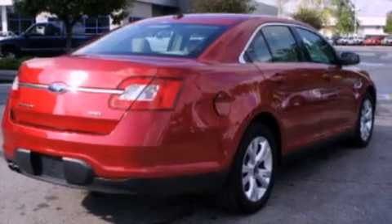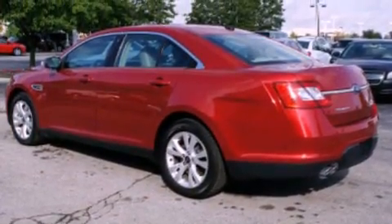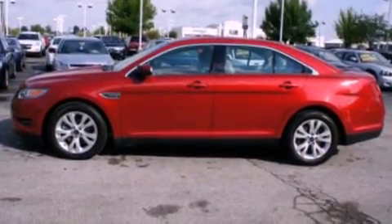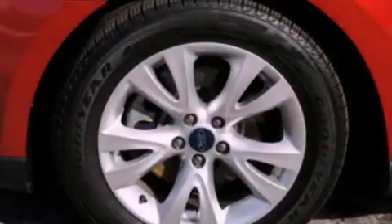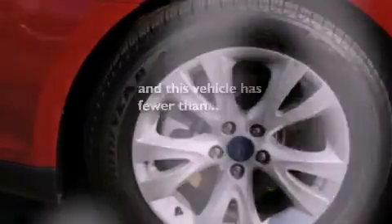Its top features include air conditioning, cruise control, steering wheel mounted controls, commercial-free satellite radio, a leather-wrapped steering wheel, a multi-link rear suspension, aluminum wheels, a low tire pressure indicator, an auto-dimming rear view mirror, and this vehicle has less than 12,000 miles.